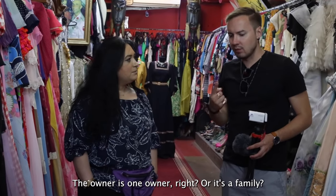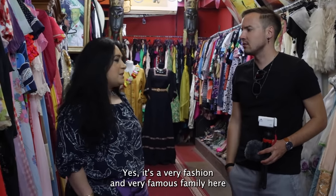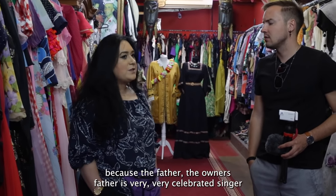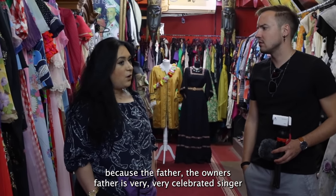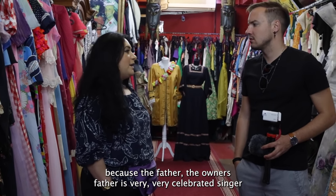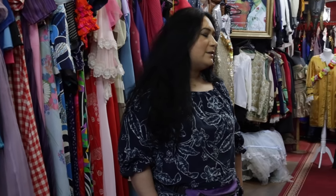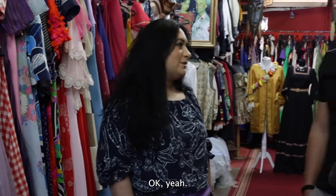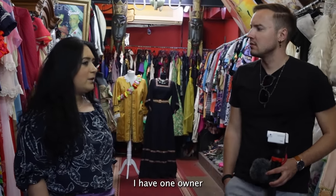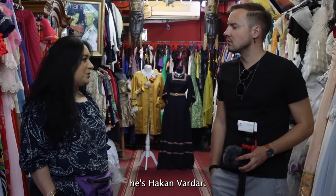The store has one owner — it's one family. It's a very fashionable and famous family here because the owner's father is a very, very celebrity singer. His name is Neshet Ertas. The owner here is only one — his name is Hakan Büyükwardar.